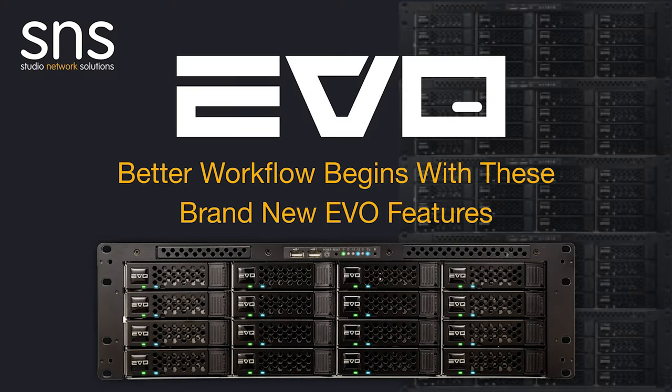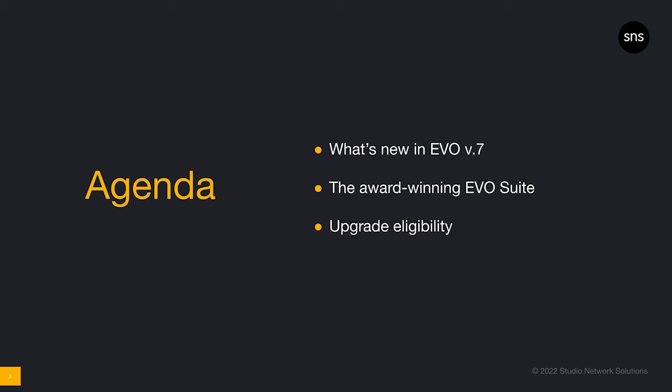Thank you for tuning into our webinar to learn how better workflow begins with these brand new Evo features. This is Melanie Ciotti, Marketing Manager at S&S. We're excited to show you what's new this year, starting with the all-new Evo version 7. We announced this major update at NAB 2022, but even if you saw it back then, there's more to it now. We'll walk you through new updates to the award-winning Evo suite, which includes new releases of Share Browser, Media Asset Manager, Slingshot, Transcoding and Automations, and Nomad for remote editing.